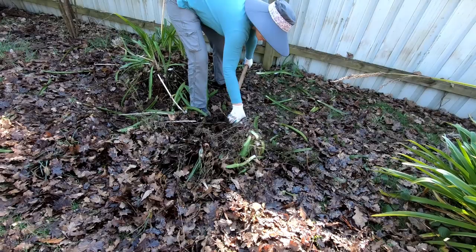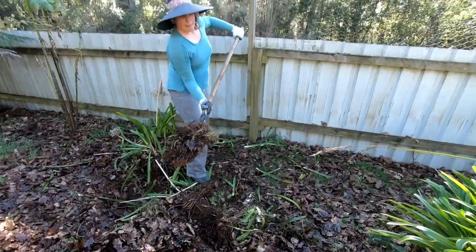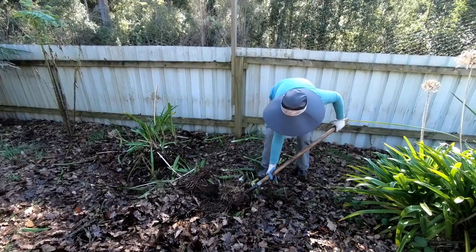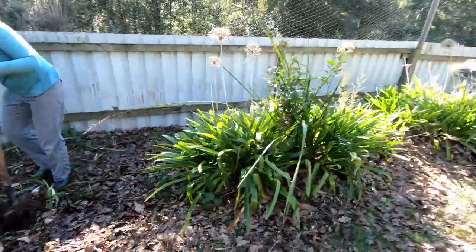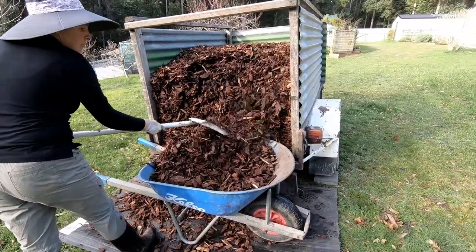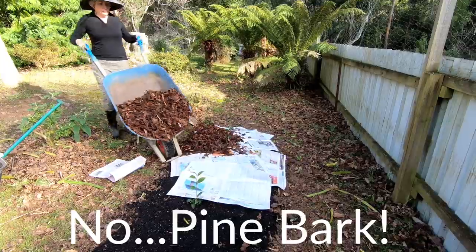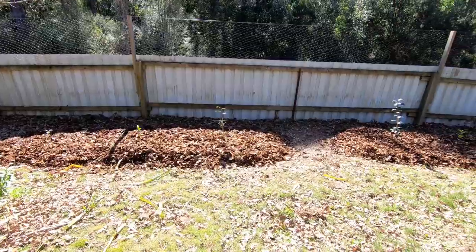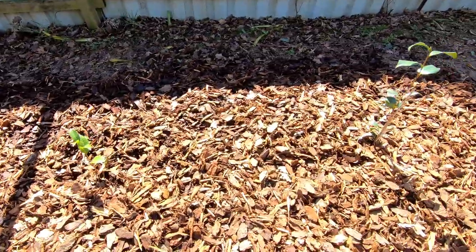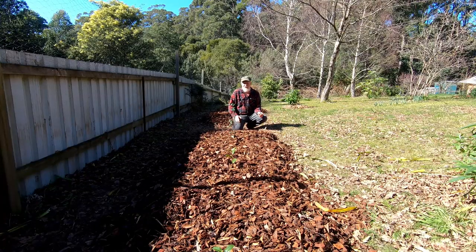Early in the month, Elizabeth was feeling quite energetic and decided to pull out this row of agapanthus that was looking a bit rough and needed to be changed to something better. The agapanthus really didn't do that well in this location. With a little help we got them out, I rotary hoed the area up, and Elizabeth planted some camellias and mulched that with some wood chip. There are six camellia bushes here now and I think they're going to look really nice in the future.